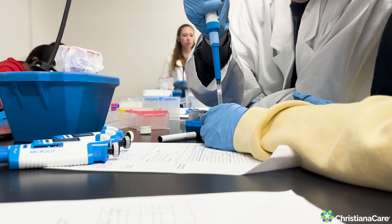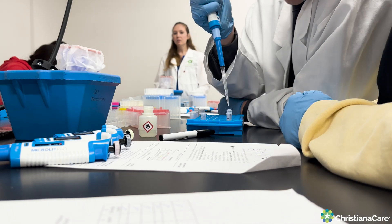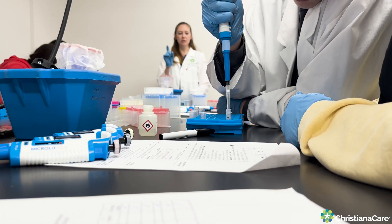The more students we can engage and get interested in the STEM field — who knows, one of them could be applying to the Gene Editing Institute after they go through college and get the experience to come back and actually work on cancer projects or work on something that's going to help future genetic diseases.